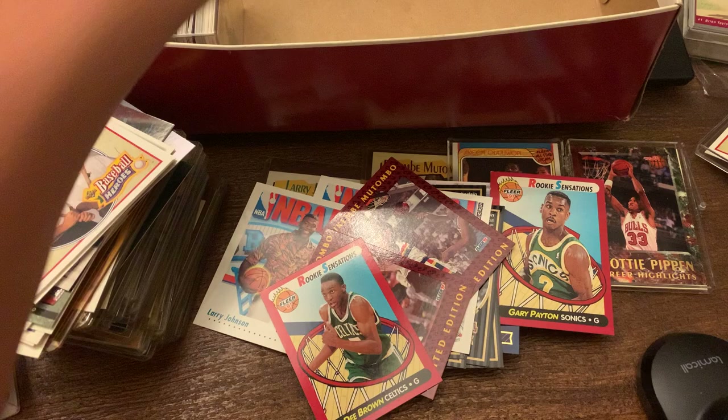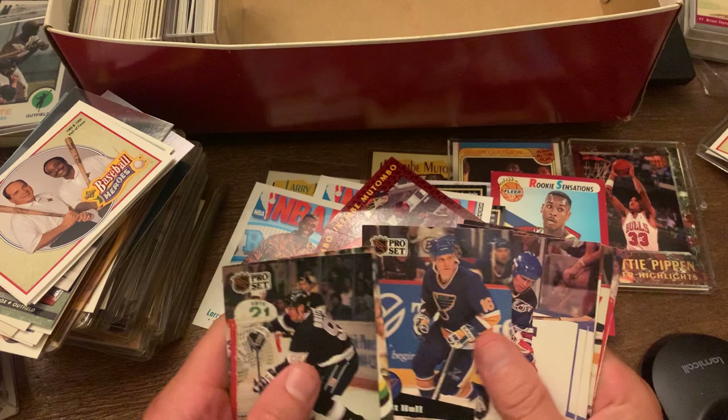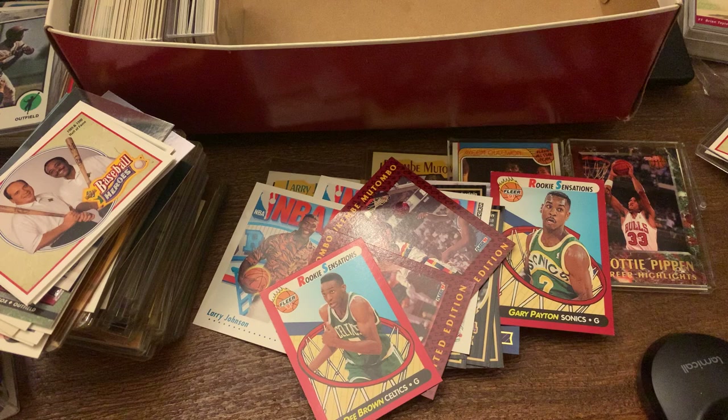We got Wayne Gretzky — one of the few hockey guys I actually know. Wayne Gretzky, Mario Lemieux, Brett Hull, Mark Messier, Ed Belfour, Patrick Roy, and Andy Moog. So pretty much I know 90% of those guys — probably the only guys I would know if you're going to throw out hockey cards at me.